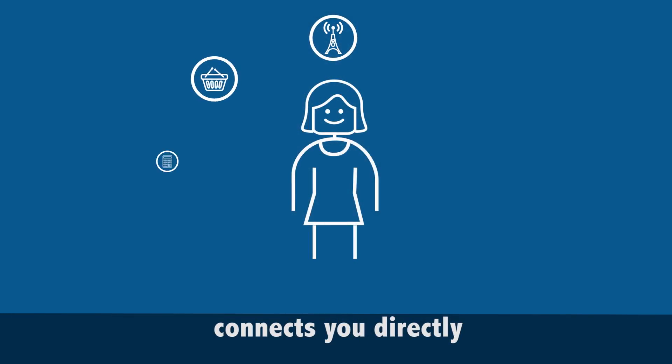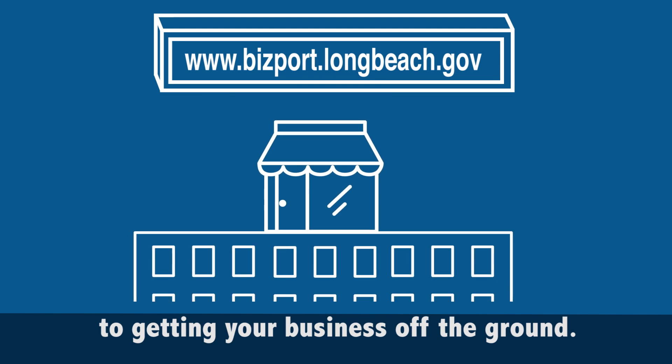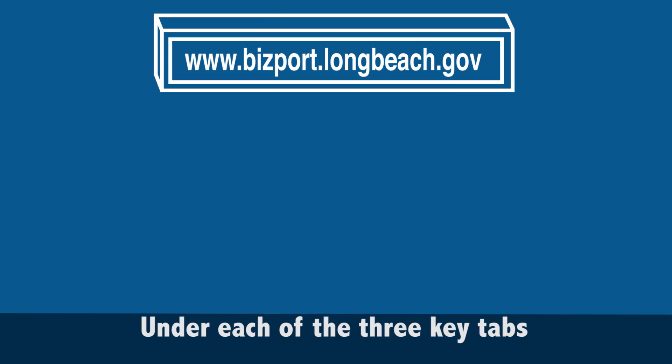The mayor joined local entrepreneurs to celebrate the launch of the Long Beach Business Portal. This new online business portal helps entrepreneurs easily navigate the steps to start, manage, and grow a business in Long Beach.